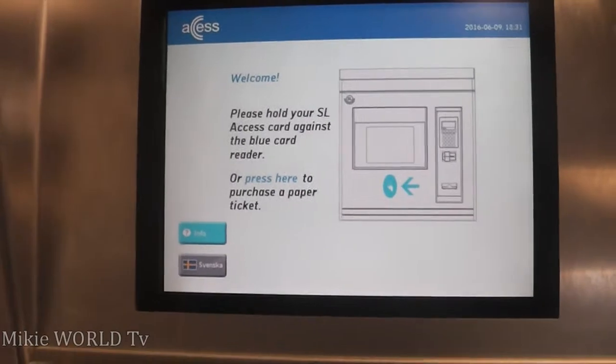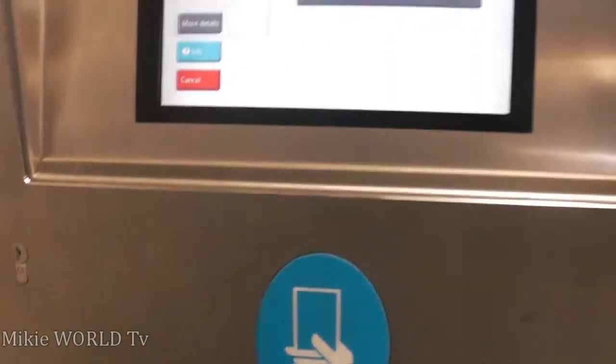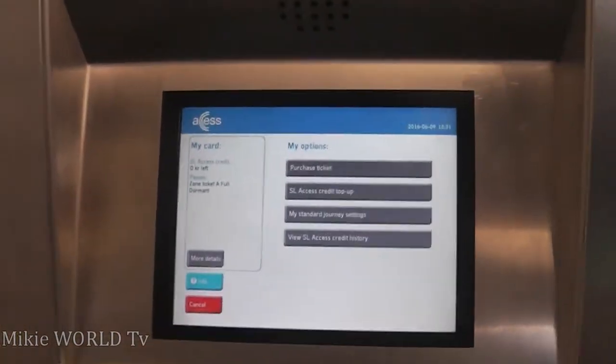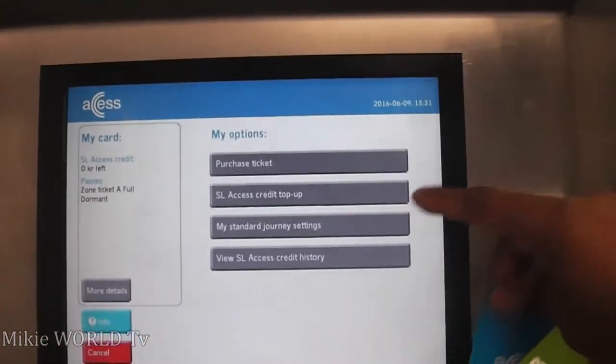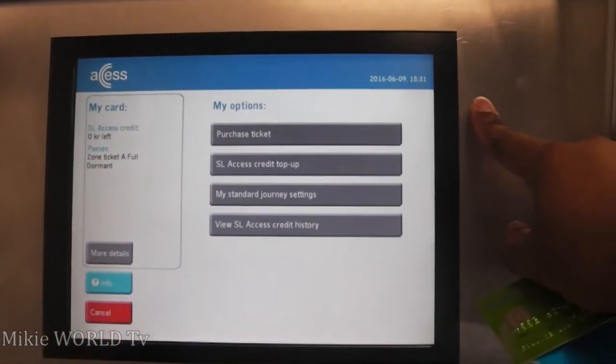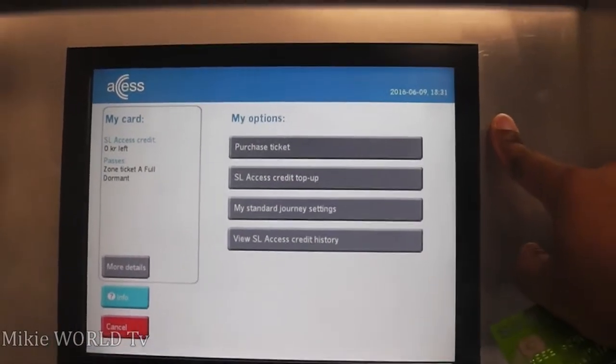I'm going to use a card, but if you don't have a card, that's not a problem. What I'm going to do is validate the card so that the machine registers it. Then I will buy a zone ticket — it's a ticket I'm going to use at the moment, a one-hour ticket.